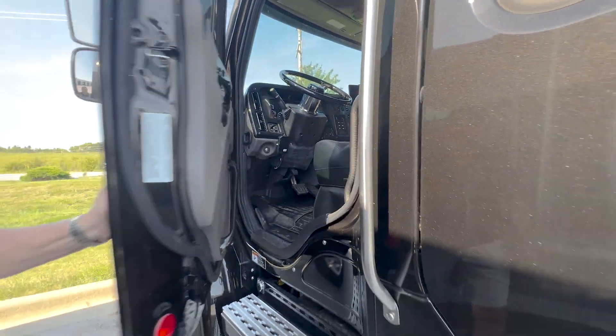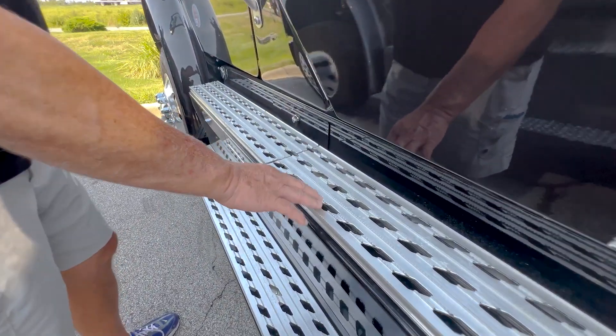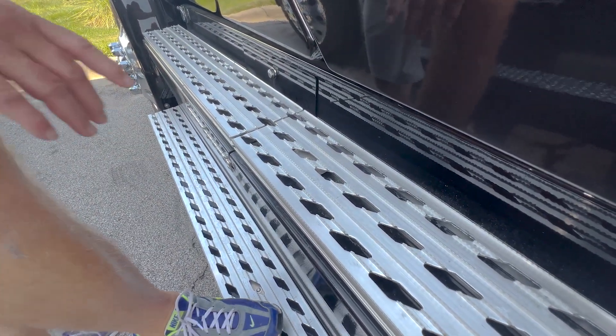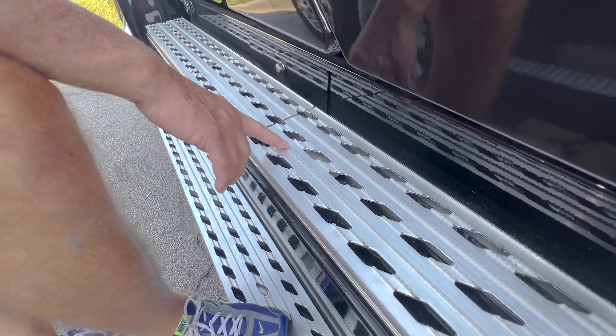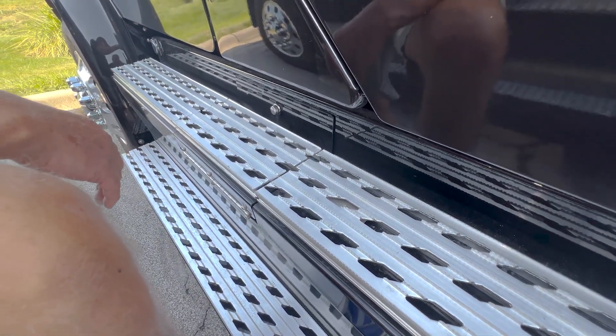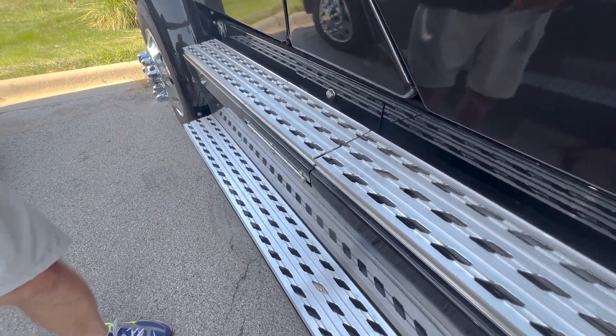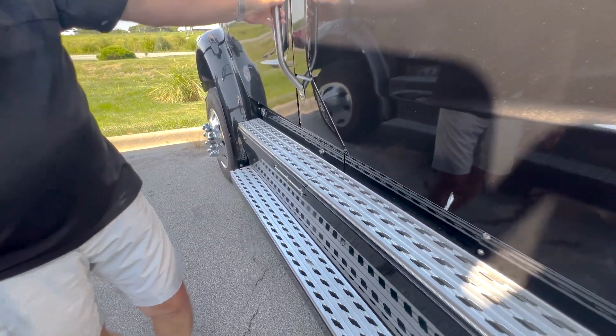One thing on the Bolt that I really like is the running boards. The tread plate on them has got ridges in it so you won't slip on them in the rain or cold weather. They also have LED lights running underneath that light up at night, which is a really nice feature.